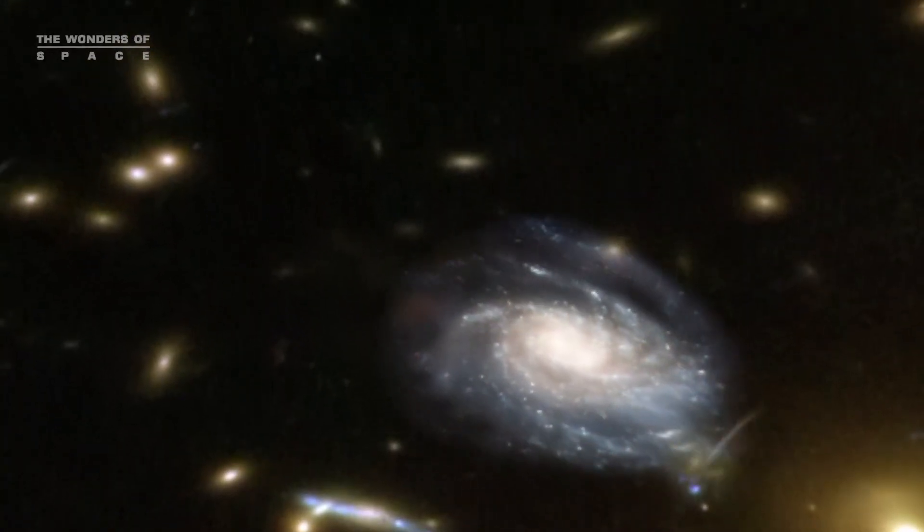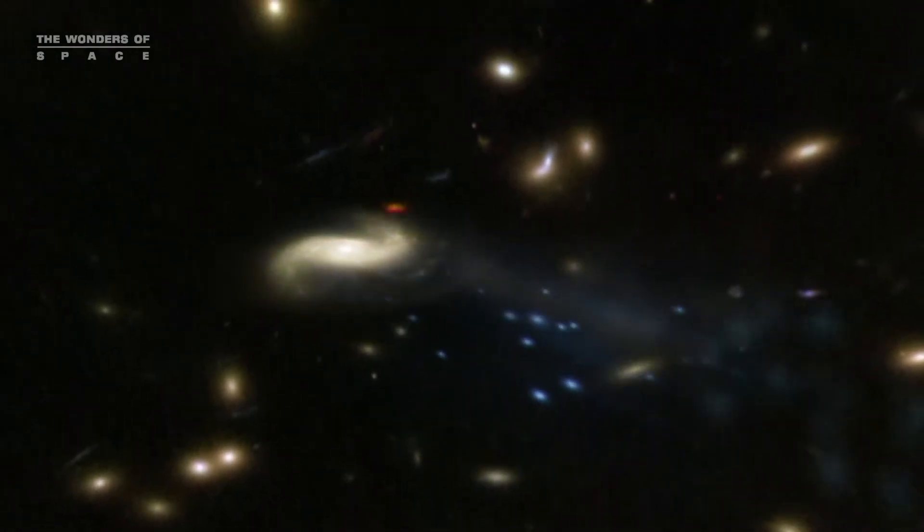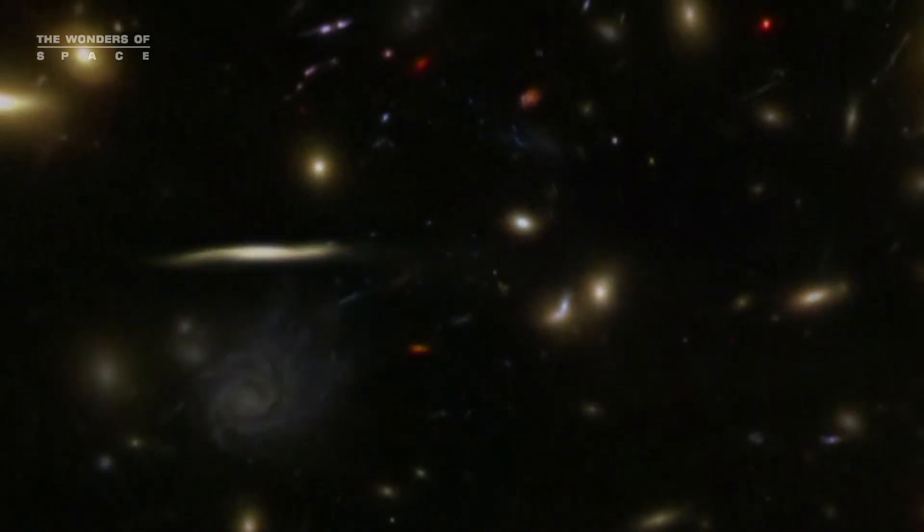And also around those stars, some kind of wispy gas stripped away by the force. Furthermore, millions of now homeless stars have been snatched away from their mother galaxy, which will lead it to age prematurely.